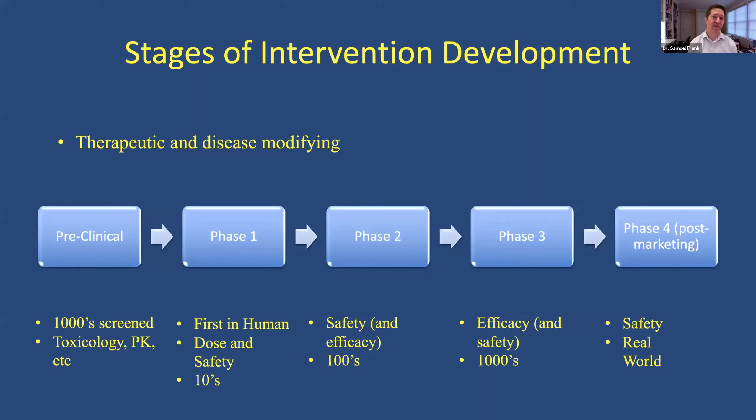When we talk about phase one in terms of development, that's the first in human — the first time it goes into humans. We really need to make sure that it's safe and that our estimates of dosing based on animal studies are correct. This is a very small number of people, usually in the tens, and it's really to find what is the dose that is best to move forward with.